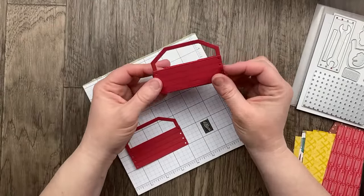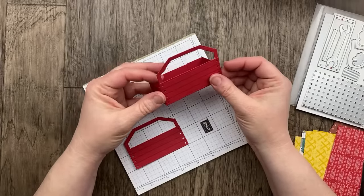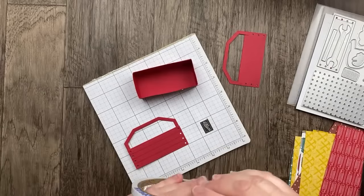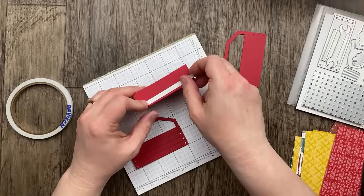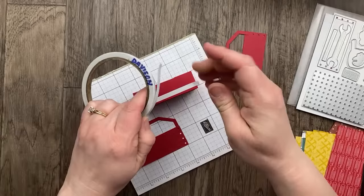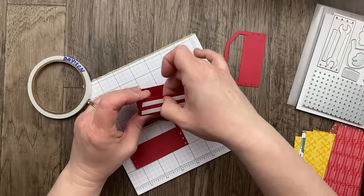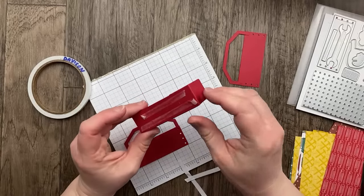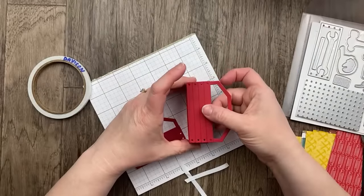It will dry clear, you're right Fonda. So I'm going to add these to the box now. Because I'm sticky, I'm going to stick with tear and tape to add the sides of the toolbox.